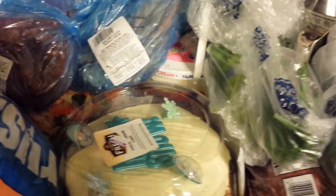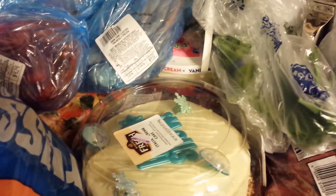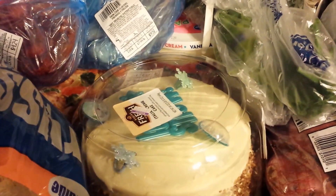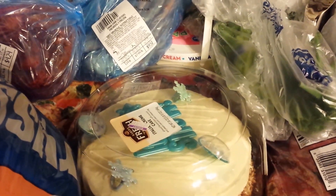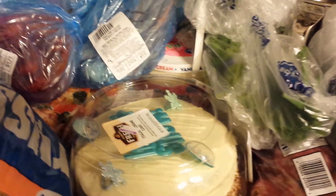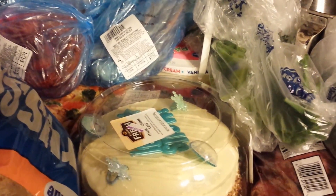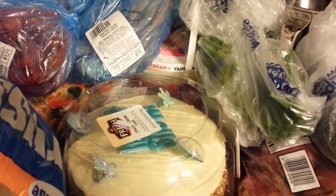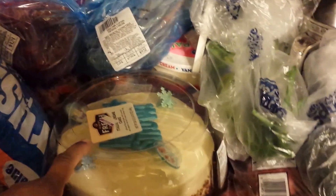Like I told you all, I'm doing a crab boil for Christmas — we're doing something non-traditional. I also picked up items for my son's birthday celebration. My daughter is here so we're going to celebrate with the cake and ice cream today. I have an Italian cream cake and a bucket of vanilla ice cream.